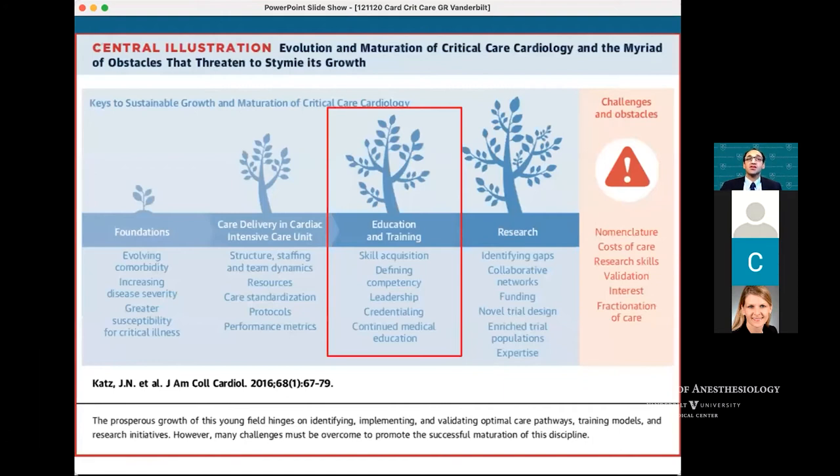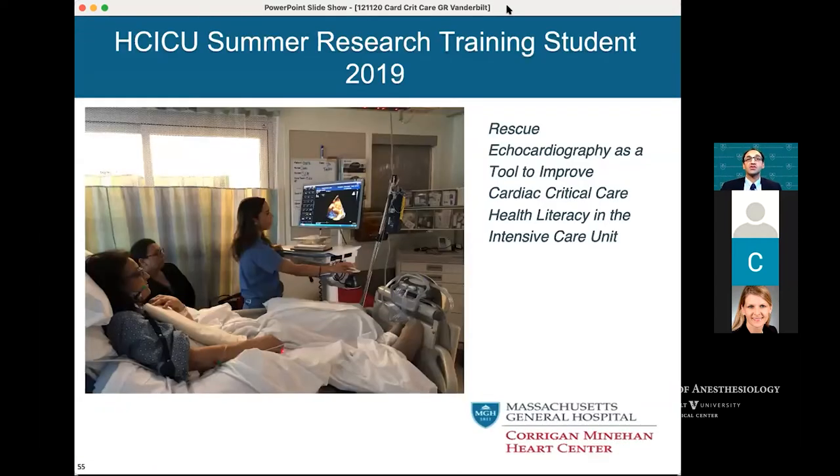Moving along — as you think about what you need to create a program, obviously there's care delivery and management, but also a responsibility in terms of education, training, and research. We have a summer student interested in echocardiography who used echo as a tool to improve cardiac critical care health literacy, assessing retention after showing patients their echo loops and discussing medical management, walking a laptop into the room to go over echo loops both pre- and post-op.